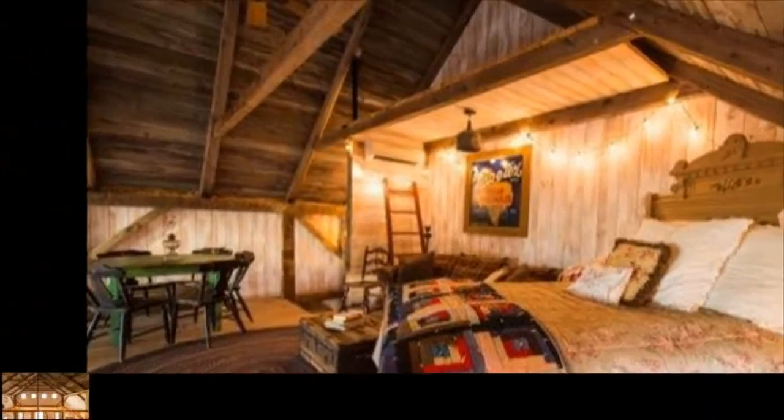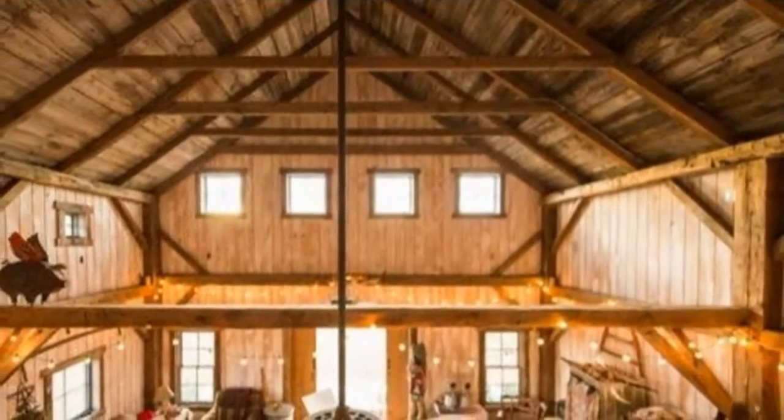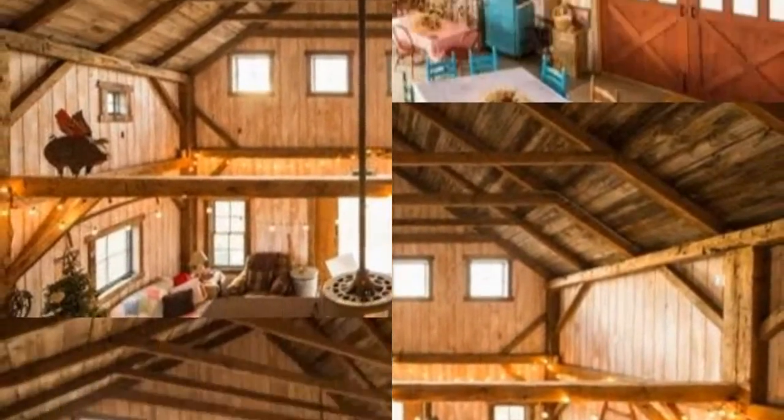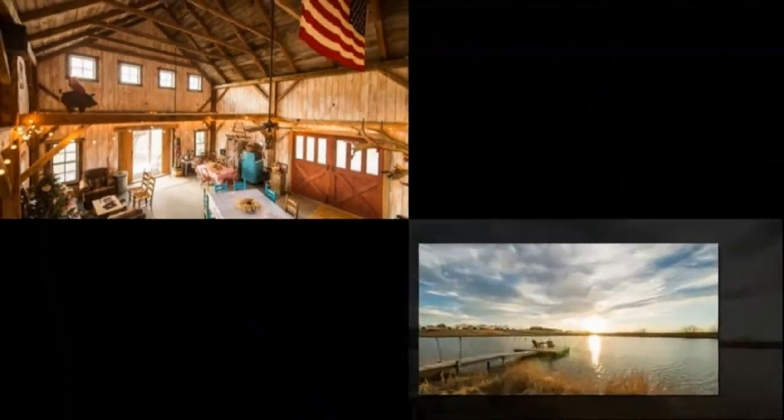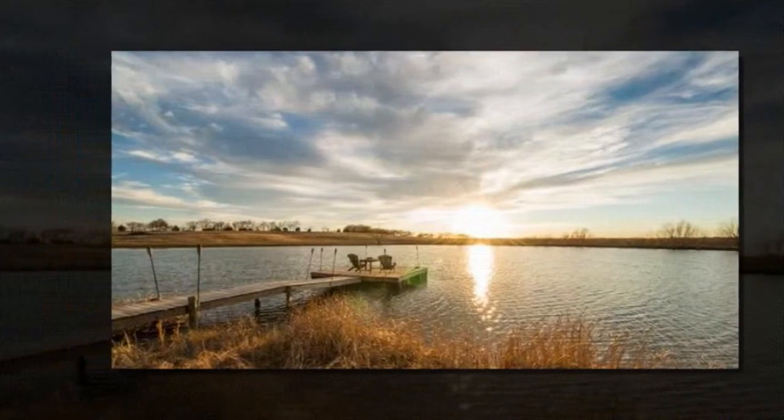Please enjoy this 840 square feet barn cabin and if you'd like, please help us spread the word by resharing it below. How do you like living simply in a small cabin like this? Let us know in the comments.